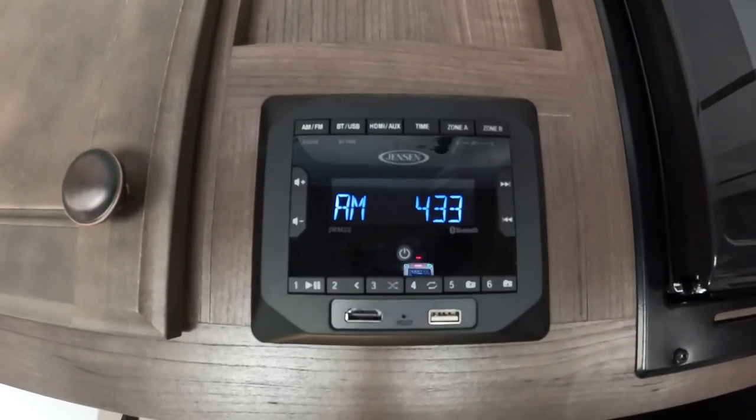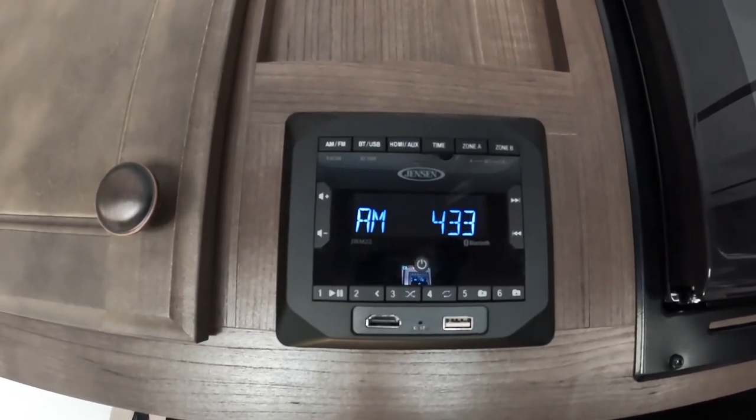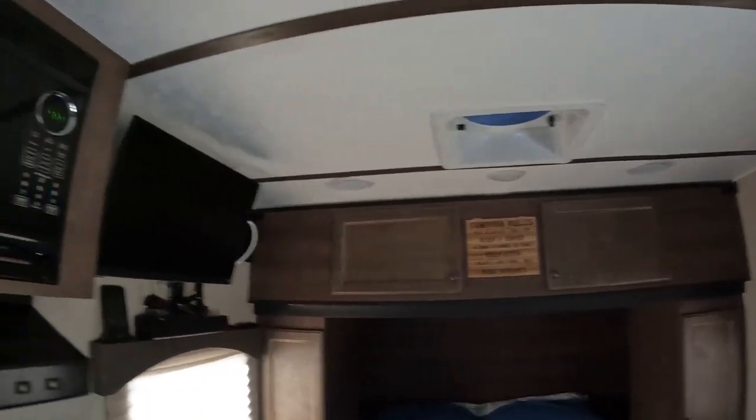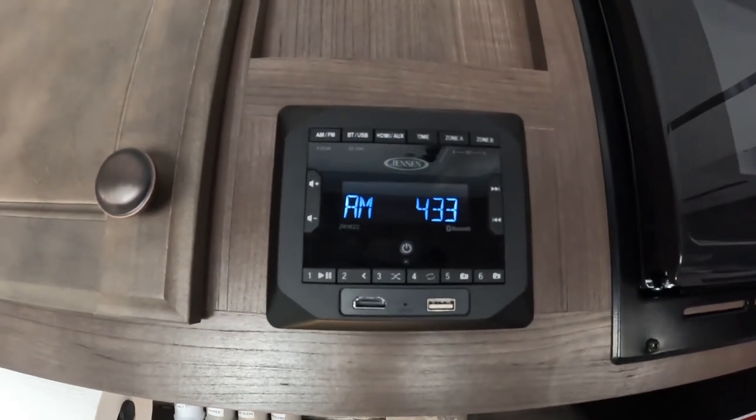We also updated our radio. The radio that it came with ended up getting fried because they wired the speakers incorrectly, and it ended up ruining the stereo. So we've replaced it.